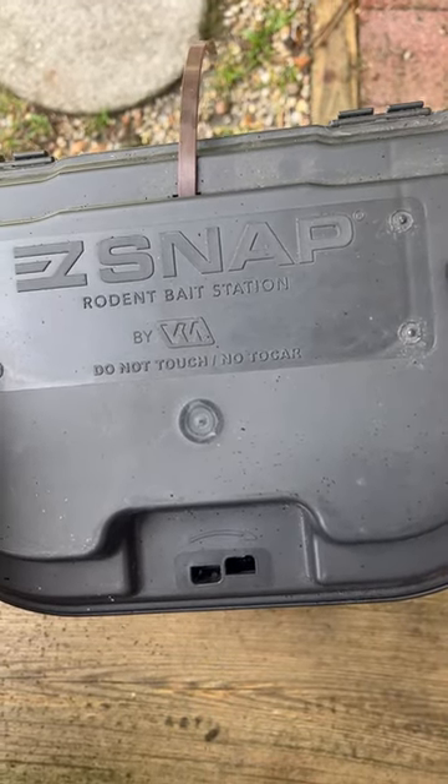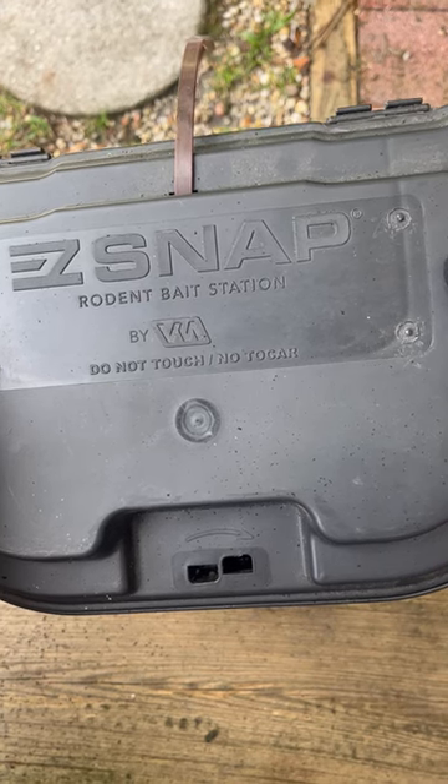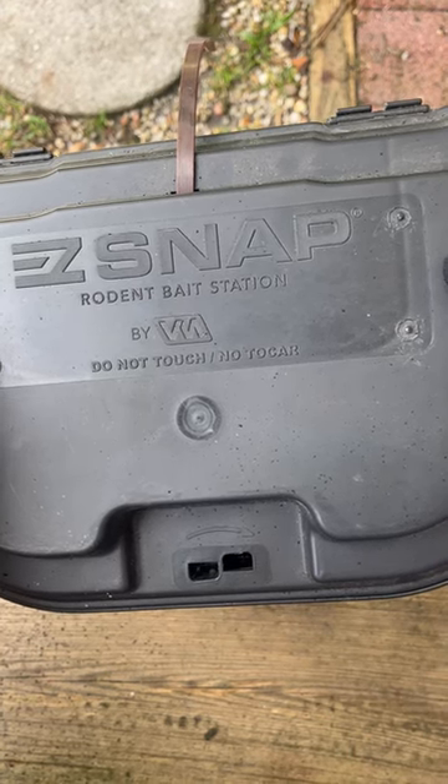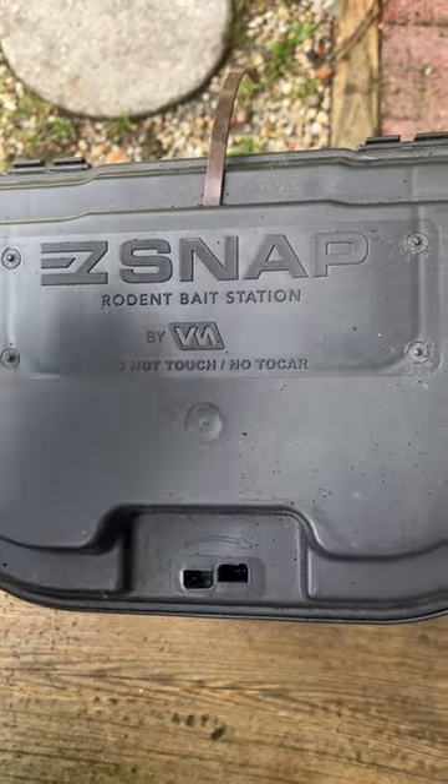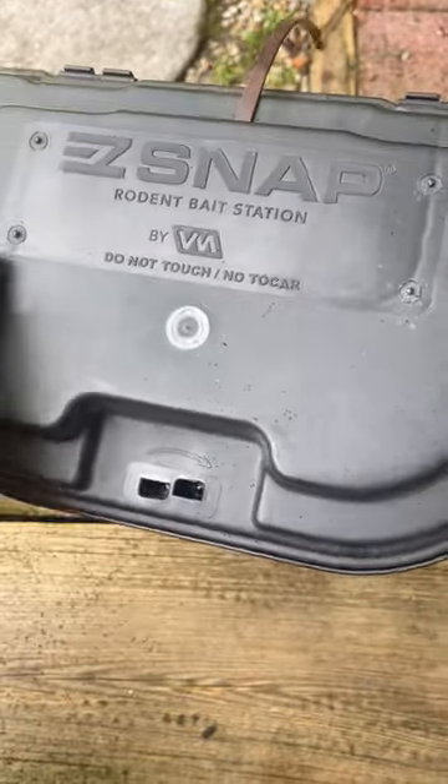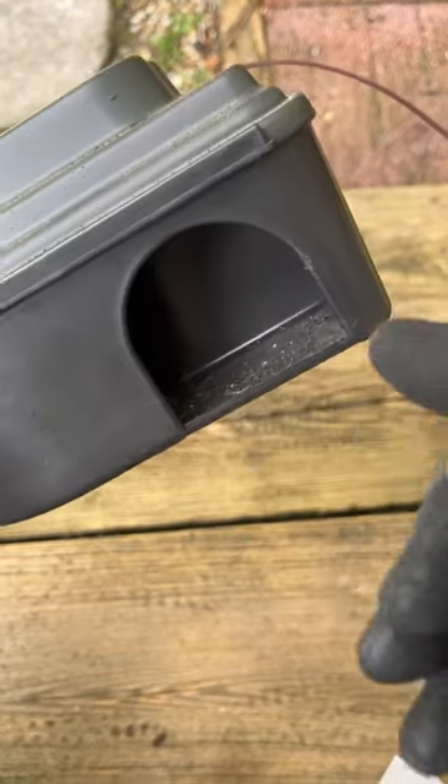I put these boxes out at a site locally, because obviously after a hurricane situation, we get some critters that want to get inside. So I had placed this out, went over and retrieved it this afternoon, and lo and behold, we had a catch inside.